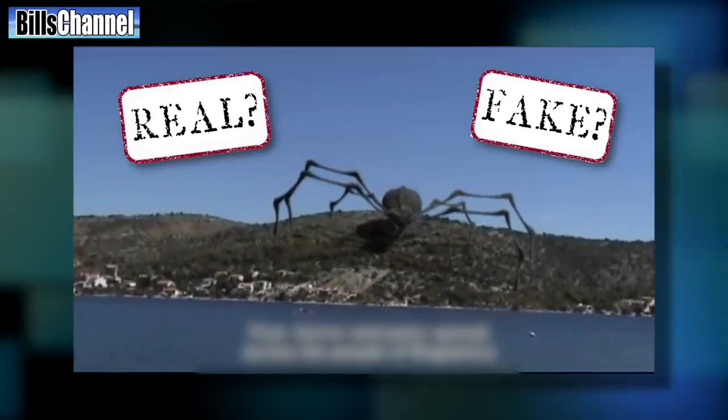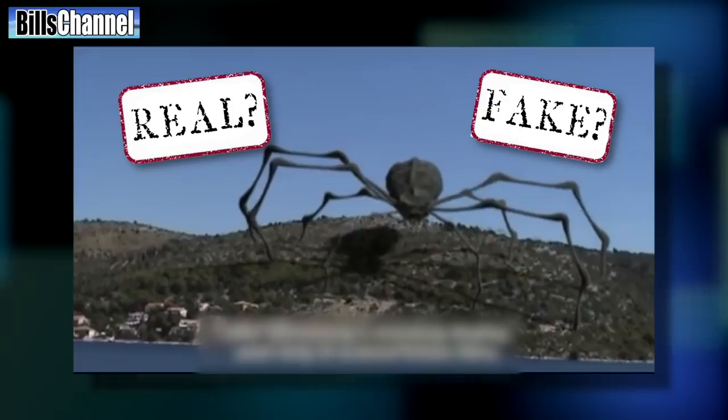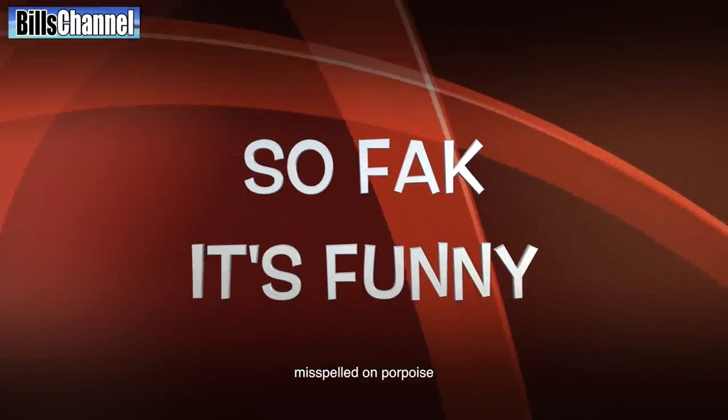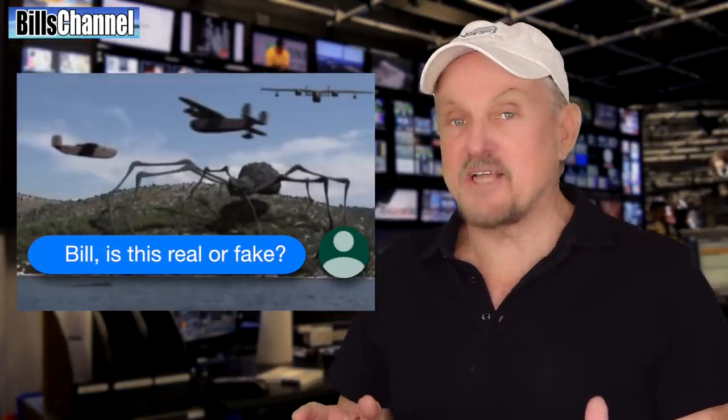Hey, I know and you know that this giant spider in Croatia is nothing more than SO FAKE IT'S FUNNY! But since so many of you guys have sent it in, we're gonna show you today a huge blooper that was made by this big faker.